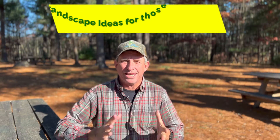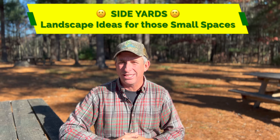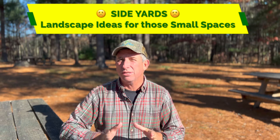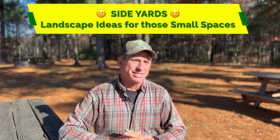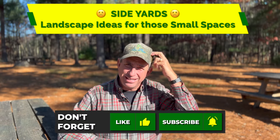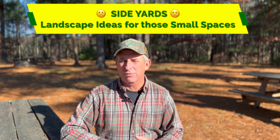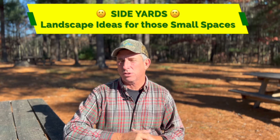Hey everybody, coach here. Thanks for taking a couple minutes joining me and watching and listening to what I have to tell you about today. This week we are talking about the troublesome landscaping of those side yards — the side yards where you just kind of scratch your head and go, what the hell should we do with this? Most of the time people just cement them in or throw gravel down and call it good. We're going to come up with some ideas and solutions for your side yard landscape today. Let's get going.